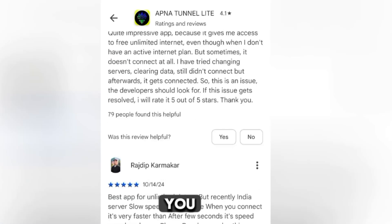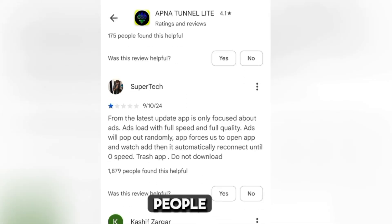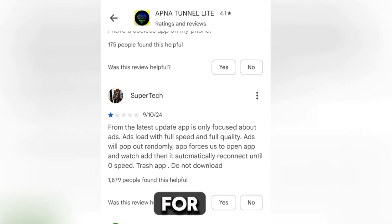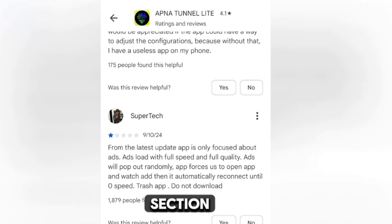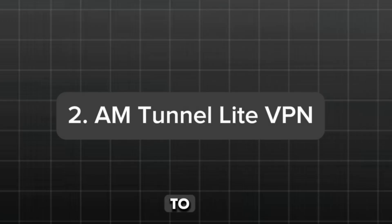It has also got some negative reviews. If you scroll through, you can see it works for some people and not for others. Try it and see whether it works for you. If it does, drop a comment in the comment section so that other people from your location can also try it and benefit from it.